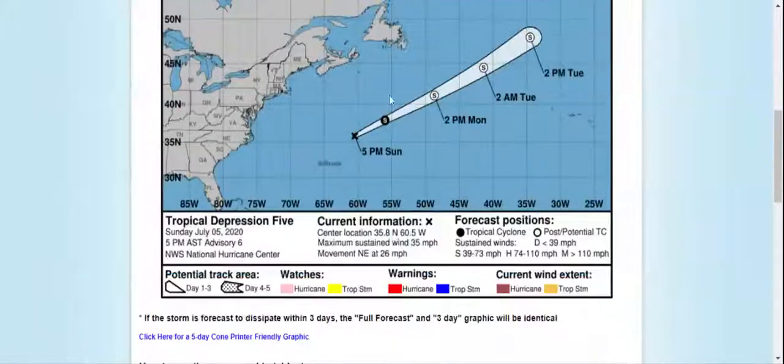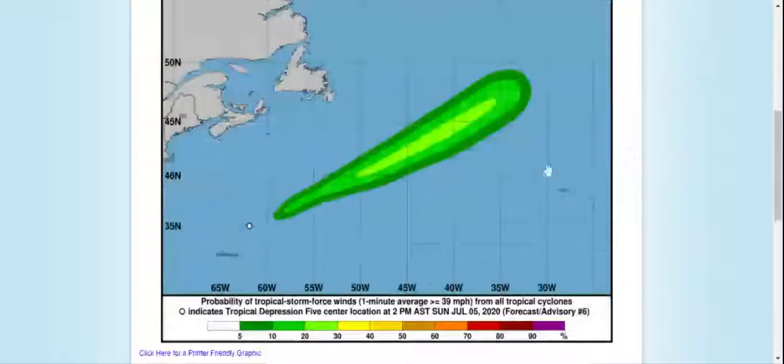They actually say Tropical Storm status, a tropical, a post-tropical cyclone, and then a post-tropical cyclone.